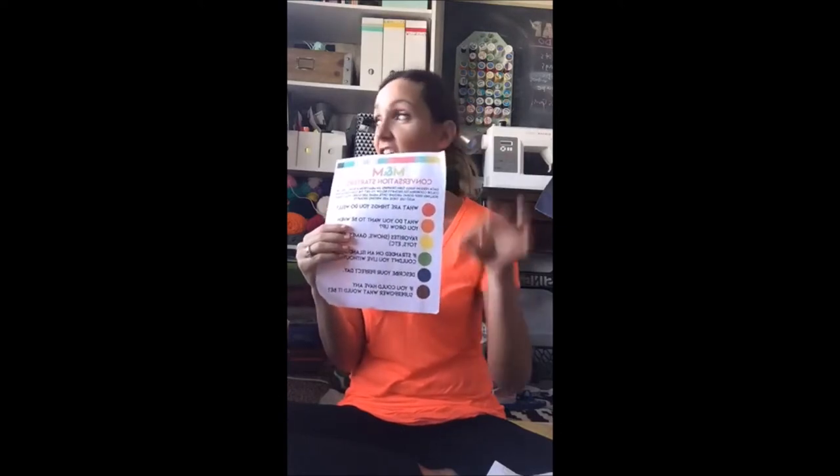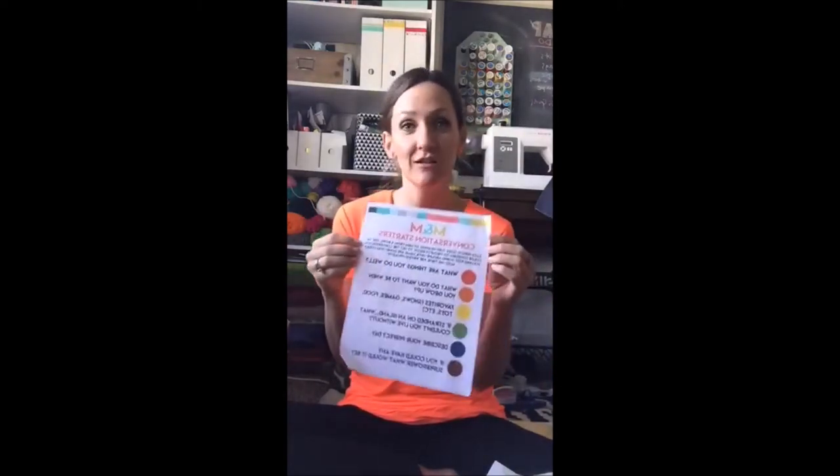I didn't put an age on this printable pack, but a lot of them involve writing, so I'd think first grade and up depending on your kids' writing levels. The M&M Conversation Starters are a fun one — you buy a bag of M&Ms, each person draws a color out of a bowl, and if it's red you have to tell something you can do well; if it's blue, describe your perfect day. It's a great way to get kids talking — mine come home from school and just tell me they had pizza for lunch, so this gets them sharing more. Good for car rides too.